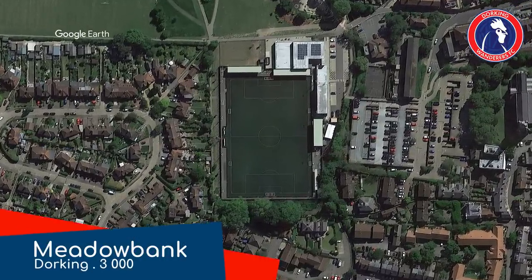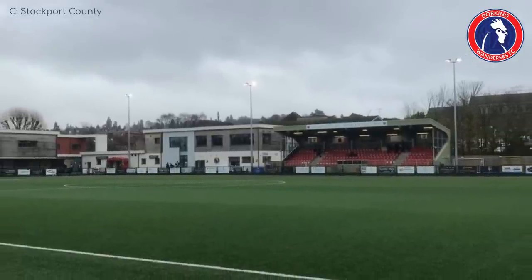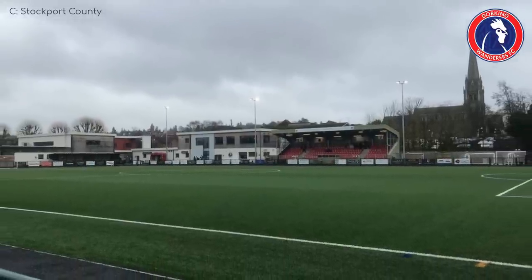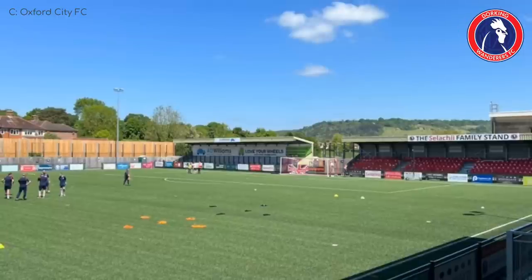Meadowbank, Dorking Wanderers. This newly rebuilt but extraordinarily simple stadium is the smallest in the league. There are just a couple of small seated stands, as well as a couple of supplementary terraces, and then just some flat standing room. That's it. There is a nice hilly backdrop though, I guess.